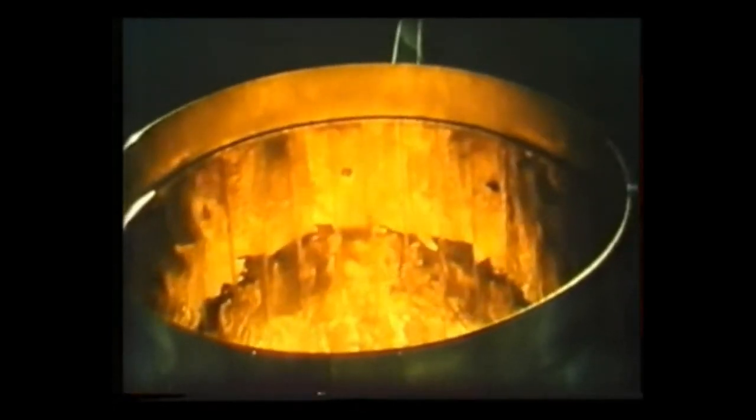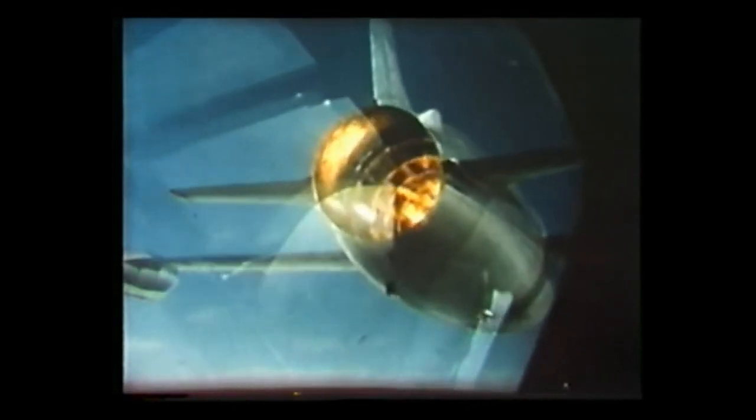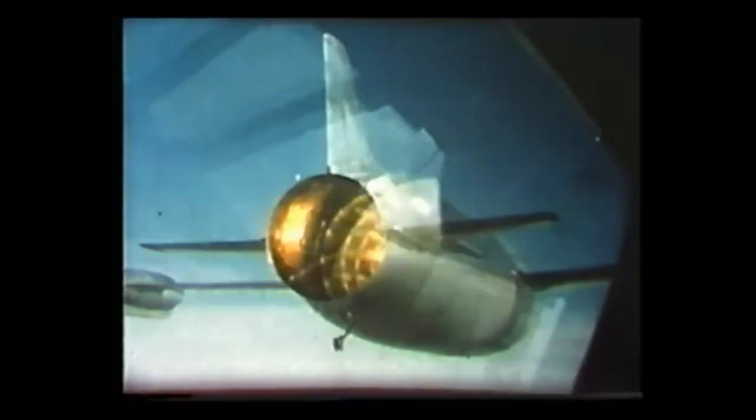Soon, still greater thrust will be available from afterburning jets, ram jets, and rocket motors. Aircraft whose job it is to fly as fast as possible will be able to pass easily through the transonic range into the steadier and more predictable range of fully supersonic flight.